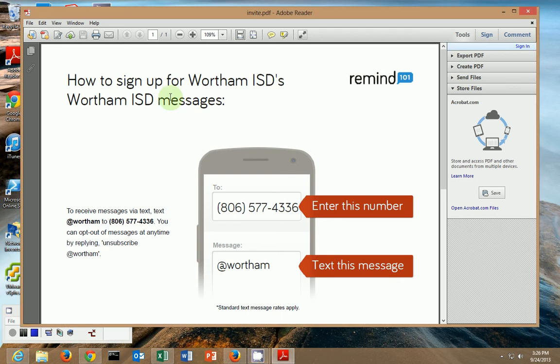Today I want to talk about how to sign up for Remind 101. Remind 101 is a one-way text messaging and email system. Through using Remind 101, all personal information remains confidential — teachers will never see your phone number or email address, and you will never see theirs.